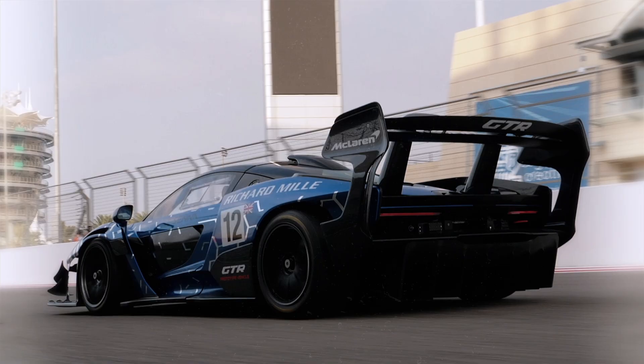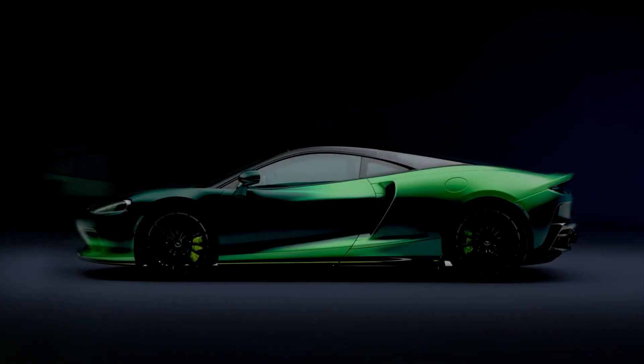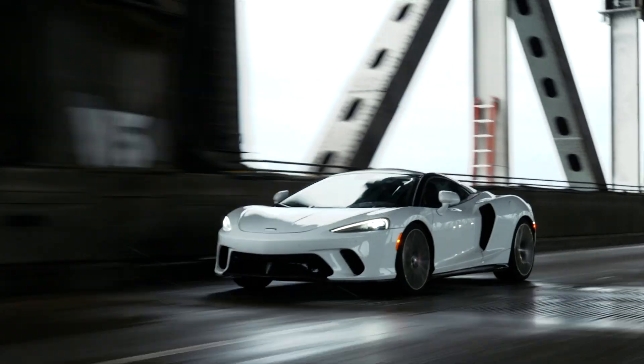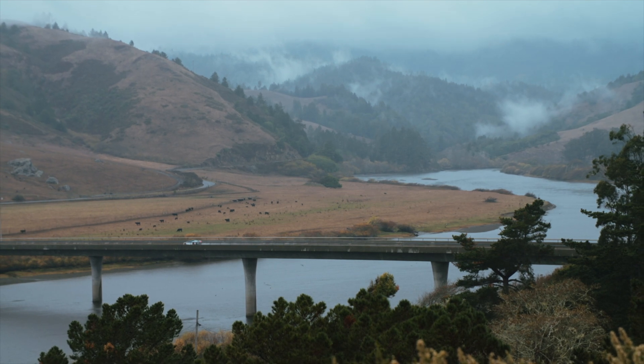I'm Vasilios Panagakos and I'm the Aerothermal Engineer for the new McLaren GT. One of the main things that we tried to solve with the new McLaren GT was understanding how we minimize the impact of the heat produced by a mid-engine car in customer accessible areas. What we wanted to do was significantly improve customer comfort.